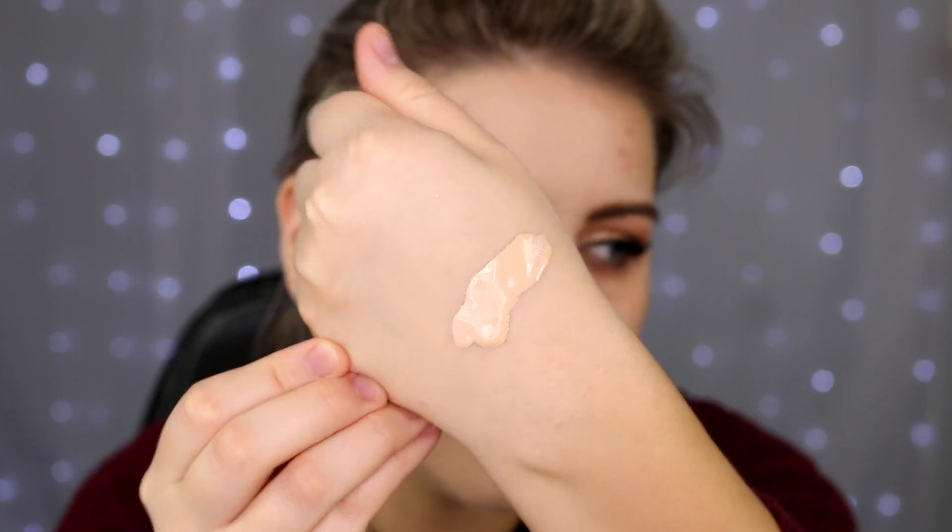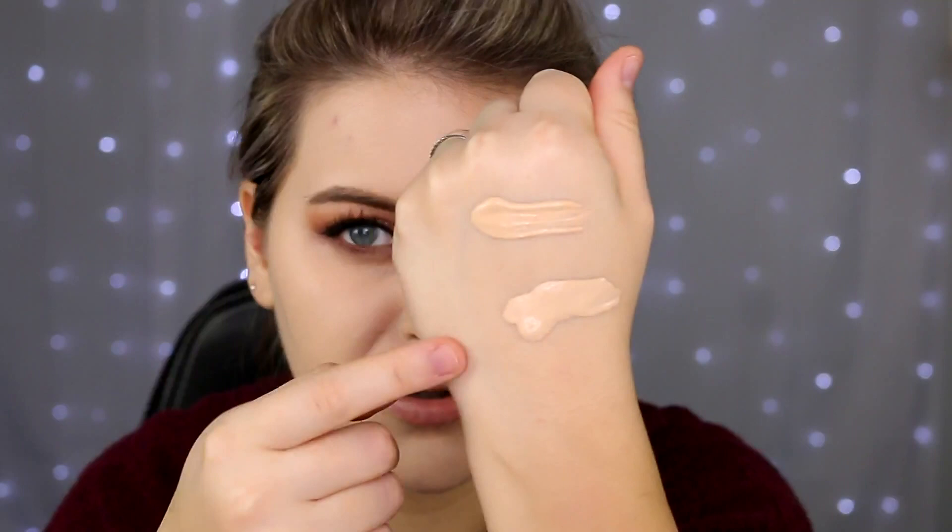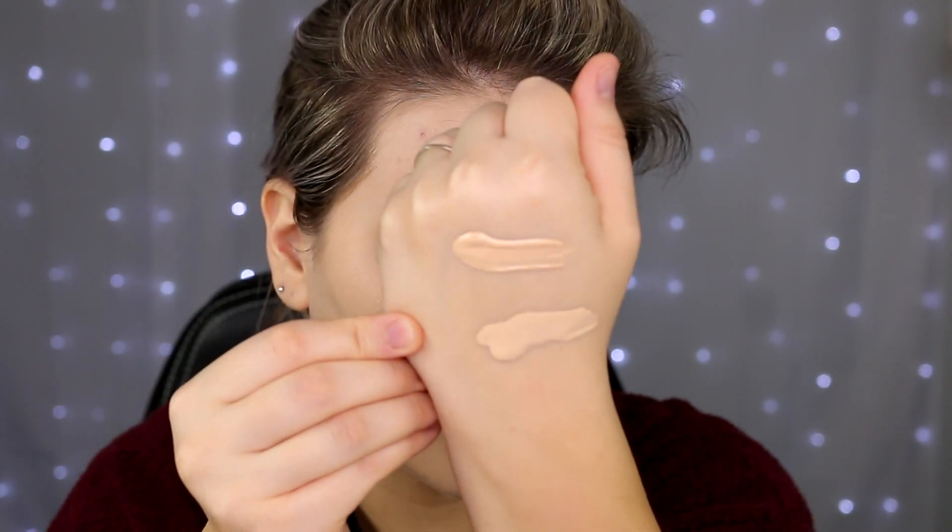Moving on to the dewy foundation — also in the shade Soft Ivory. These do come with little spatulas you could use to apply directly to your face, but I don't like doing that because you get bacteria on the spatula, dip it back into the foundation, and contaminate the whole product. Here's what the dewy one looks like — a very similar consistency and texture to the original. The shades look pretty similar too.